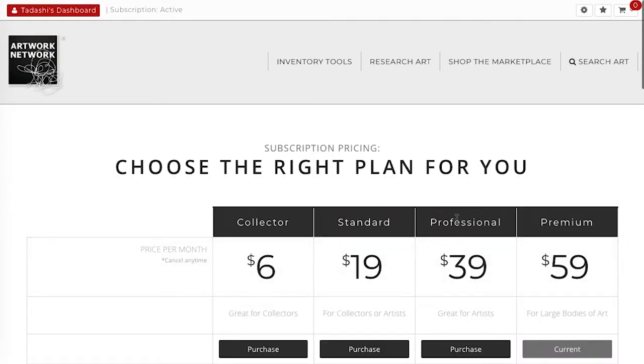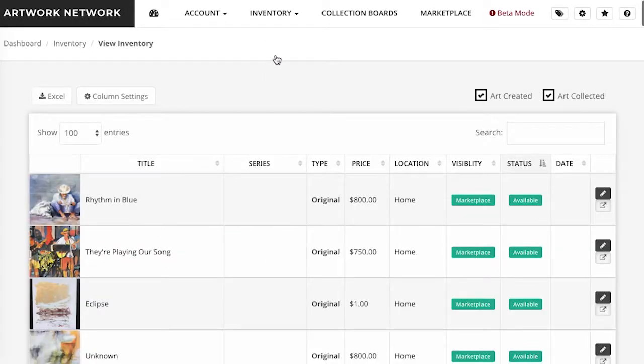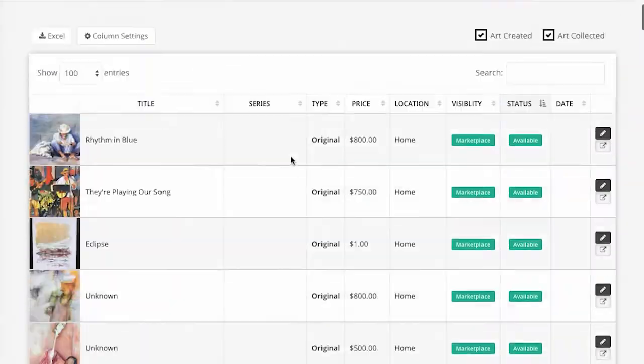Next is our professional plan, which is the most popular among artists. It has all of the same features previously mentioned, but with more listings, more collection boards, and a lower commission rate.